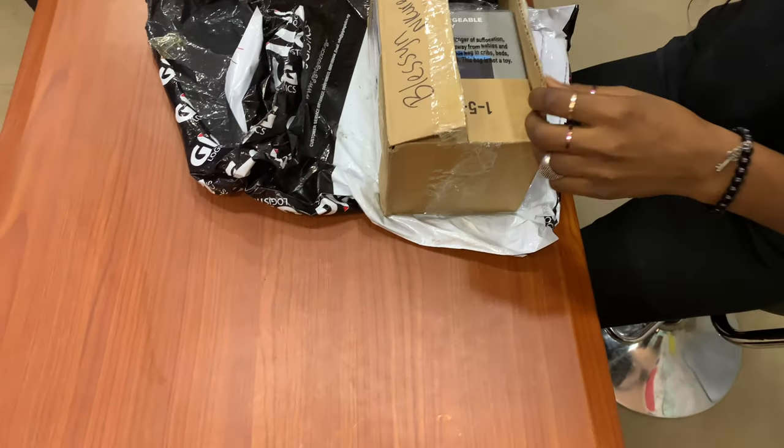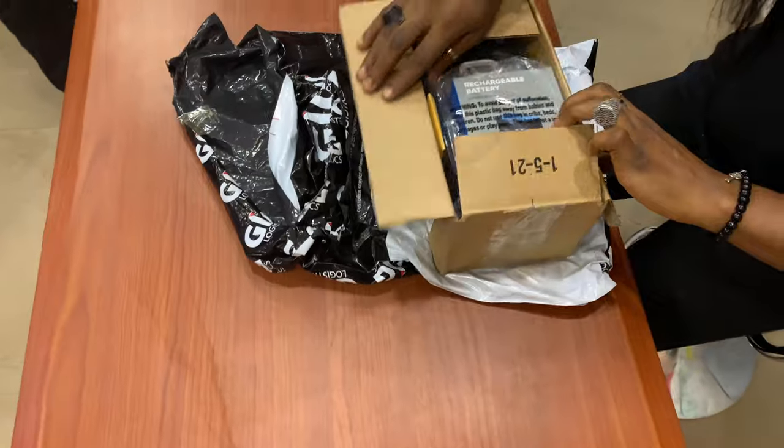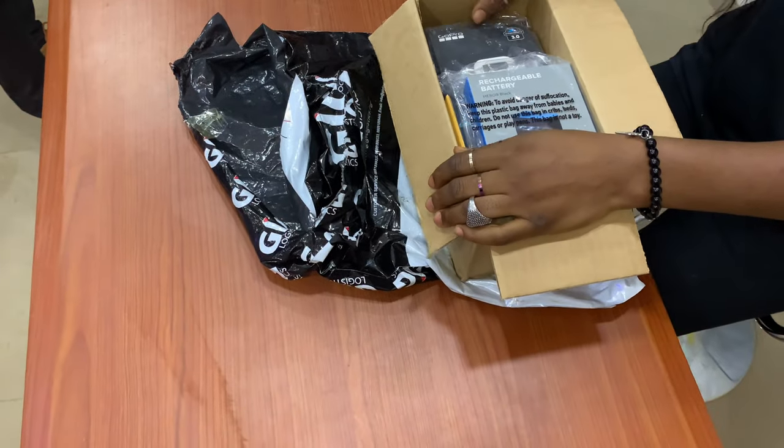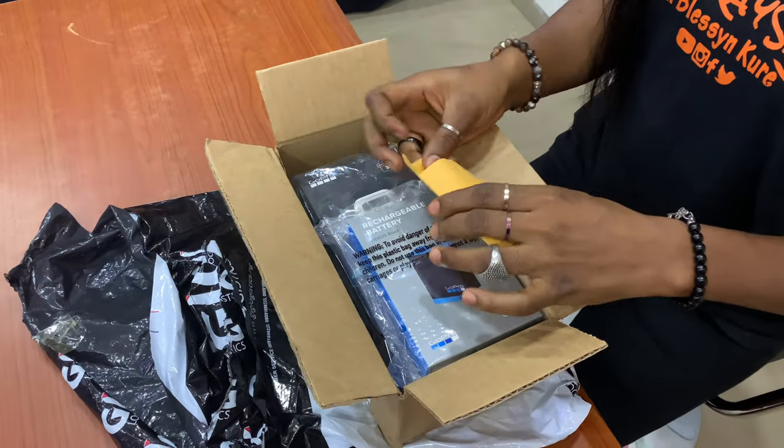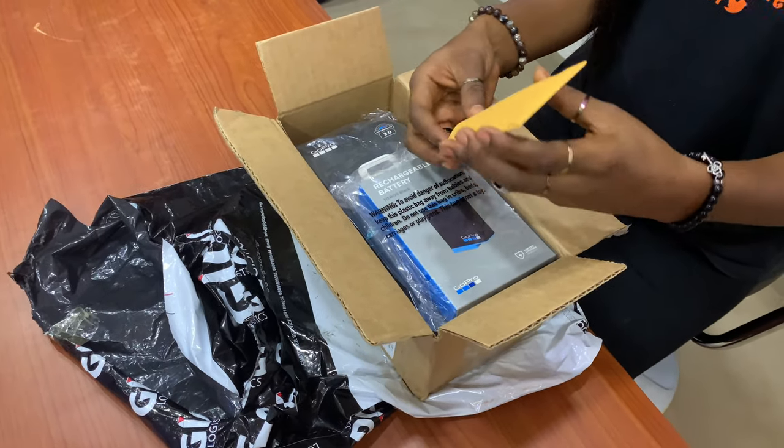This is their logo. You can check them out on Instagram, Facebook, and Twitter — they got it to me in no time and also kept in touch to make sure I was informed. I got the GoPro bundle from the official GoPro website for $350.